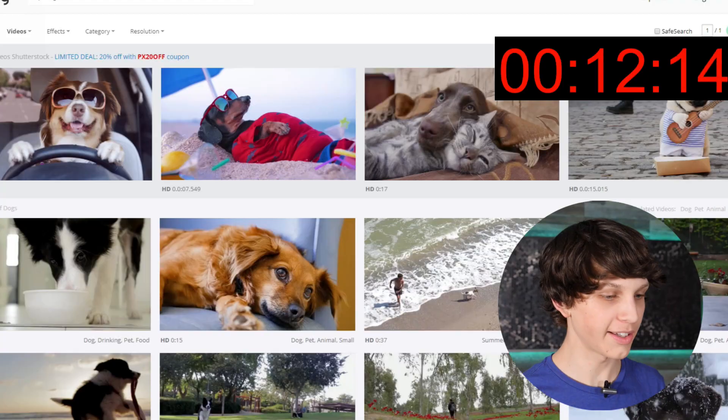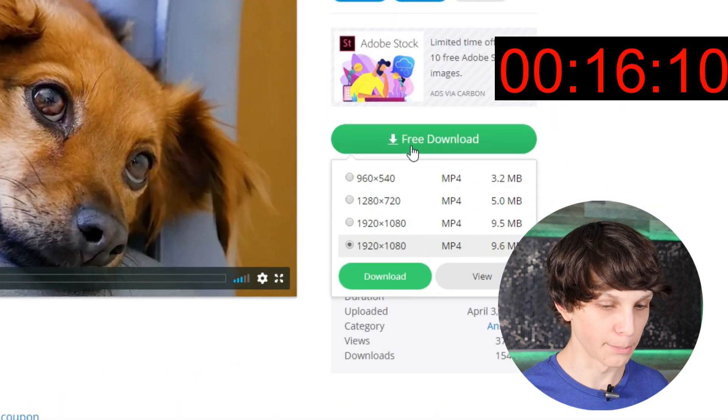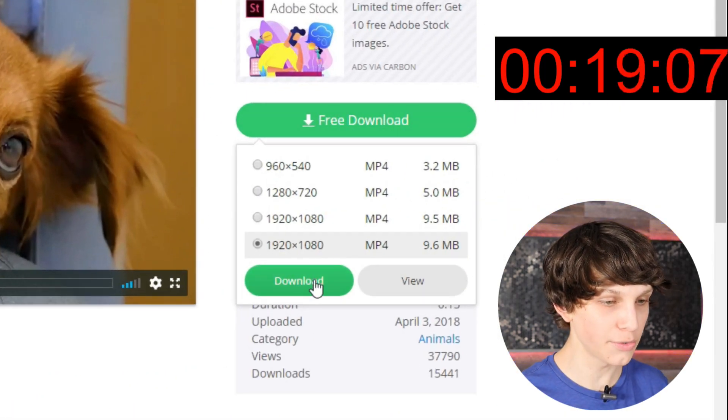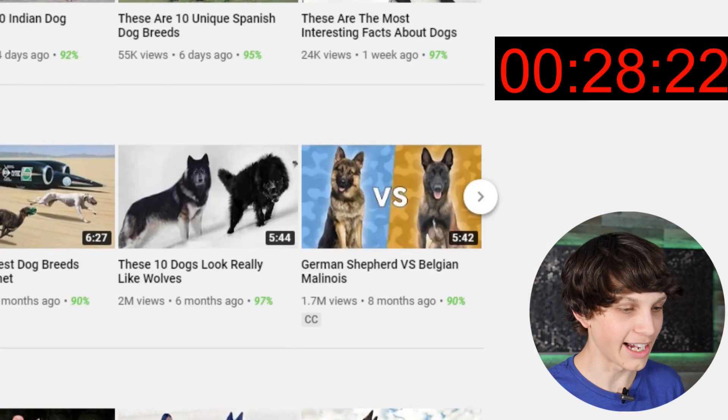We go to websites like this with completely free stock footage. We download these videos for completely free, just clicking this green button right here. We download these videos and do a simple voiceover on top of them, literally just using a phone. And that's it. Here are channels literally getting 7 million views a month doing this exact method.